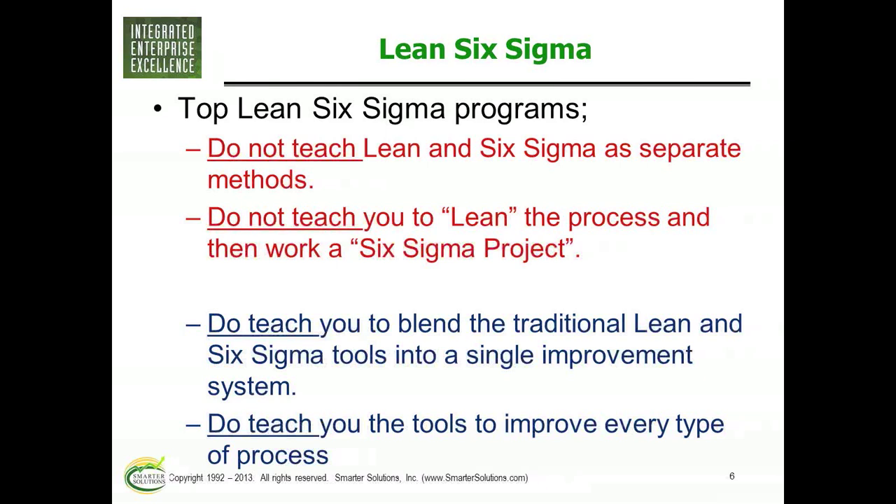A good program should teach you a good blend of traditional Lean and Six Sigma along with a more modern set of tools and ideas. It's not just the tools, but the whole system and thought process that DMAIC gives you — providing a consistent and repeatable improvement method. The best ones will teach Lean and Six Sigma in an integrated system.